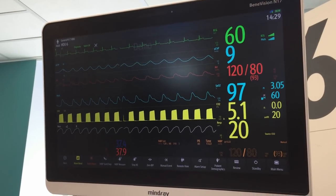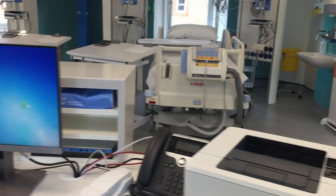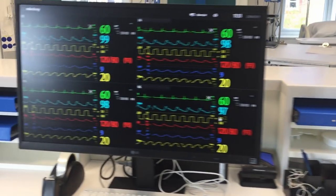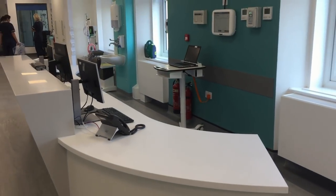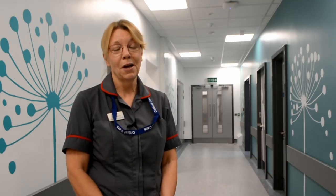We've got new monitors at each of the bed spaces, and what's going to work well for us is that these are all linked to a central console at the nurses station, so that if any of the nursing or medical staff are seated there doing other work they'll be able to see those patients' parameters very easily. All the critical care team — the nurses, doctors, and physios — have been involved right from the start with the project team and architects designing a unit that we will just love coming to work in.